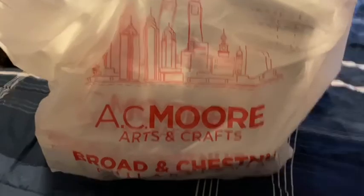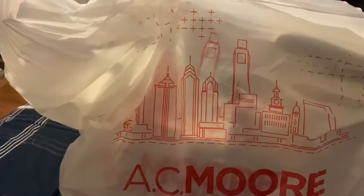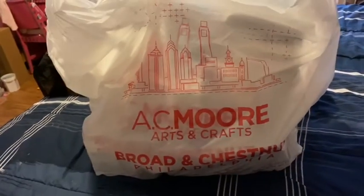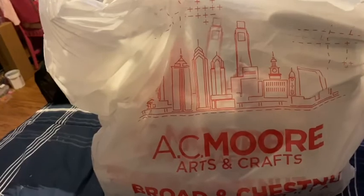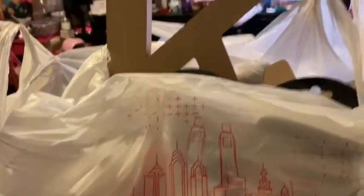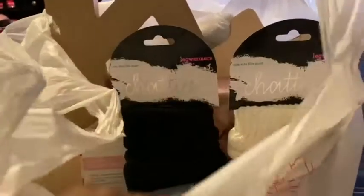So guys, as y'all can see by the title, I'm coming to y'all with an AC Moore haul. As some of y'all might know, AC Moore is going out of business and Michael's is taking over. They had a good deal going on — everything in the store was 50 to 90% off — and I want to show y'all what I went and got. So let's just dig right in.